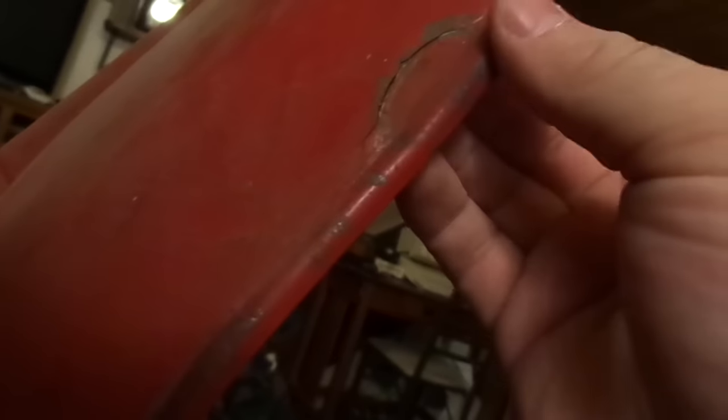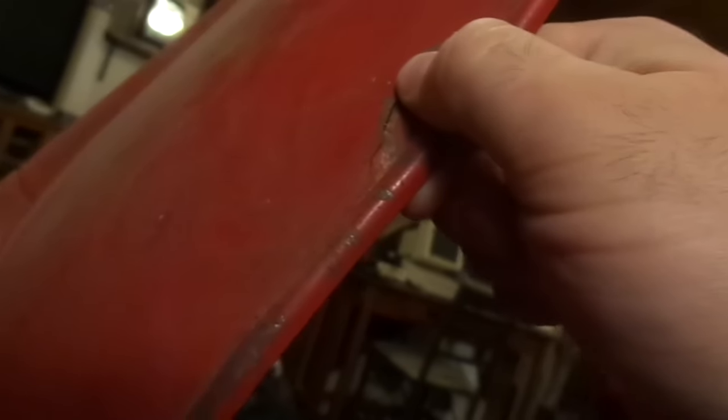This isn't from rust or anything — it's a fatigue crack. I'm not sure what would have caused it. Interesting side note: it was last registered in 2002, so it's been off the road for 13 years.